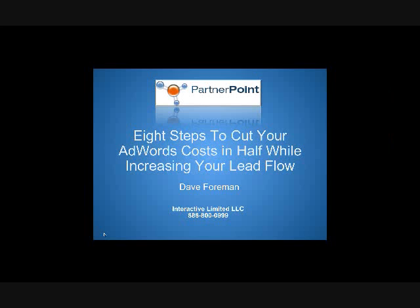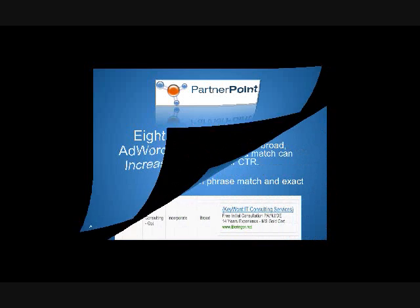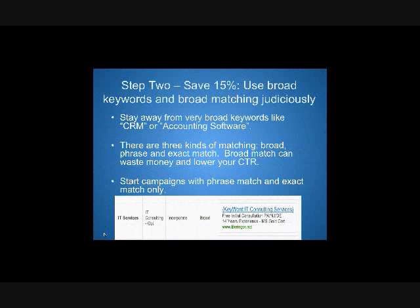I'm looking forward to showing everyone on the call some important steps towards cutting your AdWords costs while hopefully increasing your lead flow. We estimate you can save 15% by doing this. Use broad keywords and broad matching judiciously — stay away from very broad keywords like 'CRM' or 'accounting software.' You have to be aware that a lot of people aren't.